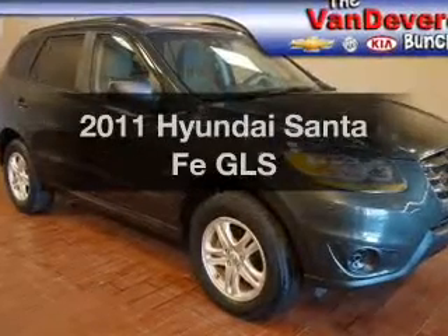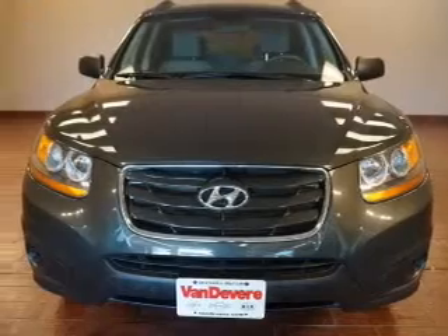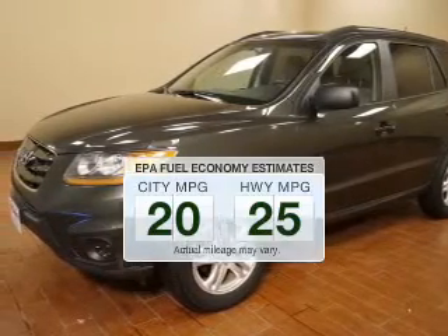Presenting the 2011 Hyundai Santa Fe. If you're looking for an automobile with great attributes, look no further. Save your money and make fewer trips to the gas station to fill your gas tank when driving this fuel-efficient vehicle.